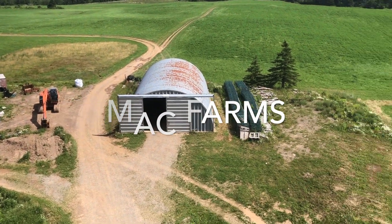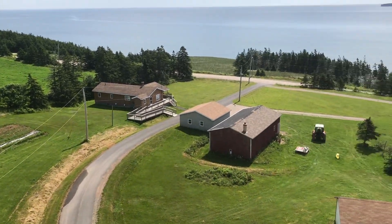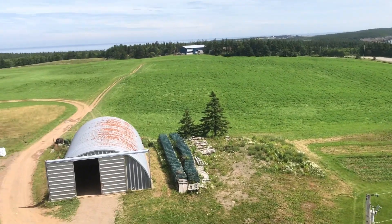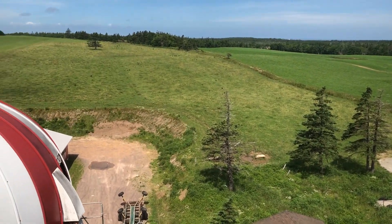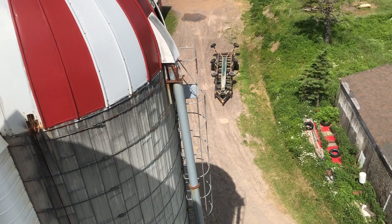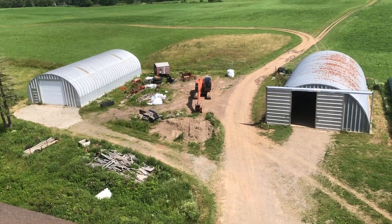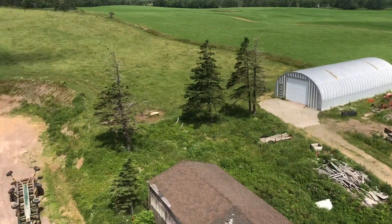Hey guys, welcome to the top of this silo. Not a bad view from up here. Instead of the pond, there are worse sizes than this one — this one's only going to go 60 feet. That one's 50, but they're plenty high enough for us. There's an excavator hanging out there; those are all in the barn.